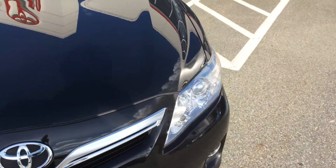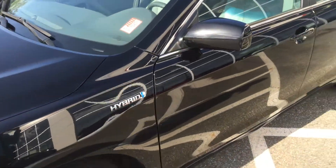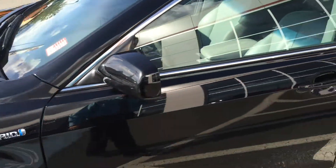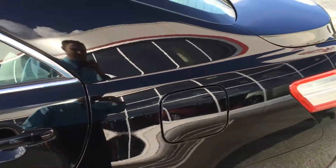This car, I should point out, we've not yet detailed or done anything to. You're seeing it exactly how it came in, so it is still going to get detailed, cleaned up, and polished. Being a black car, it looks quite good right now, but it will look even better once we're done our part.